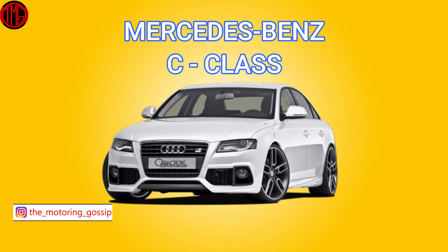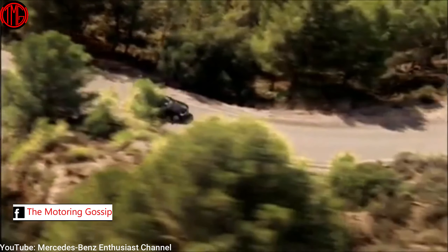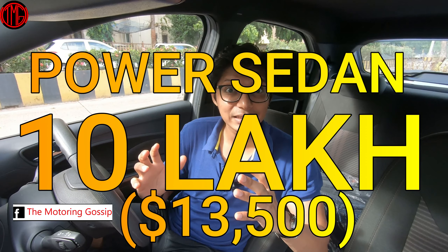The last car — the one I've been most excited to tell you about — is from Mercedes. But it's not the C-Class, which competes directly with the A4 and 3 Series. This is actually a class higher: the Mercedes E-Class, which means more luxury and a bigger car. And the specific one I found is not the standard E-Class with a 2.0-litre petrol or 2.2-litre diesel — it's actually a 3.5-litre V6 petrol engine, available for just ₹10 lakhs.